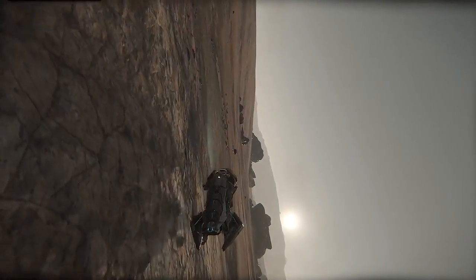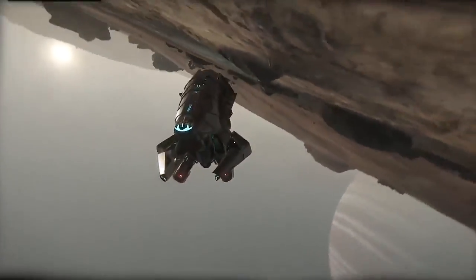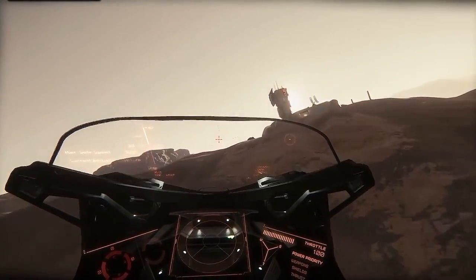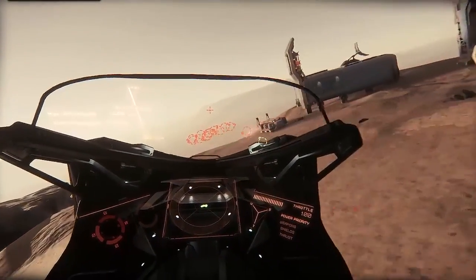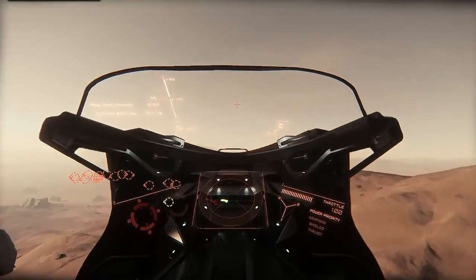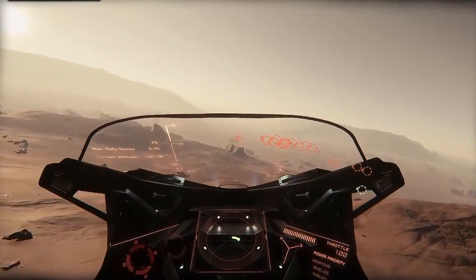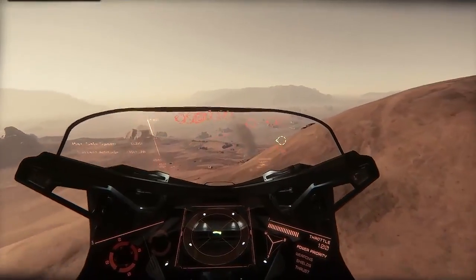In space the Nox has a top speed of 220 SCM and with its afterburner can reach 550, and on the ground it's 100 meters per second. I'm expecting at least those speeds for the X1 — obviously in a straight line it should be pretty quick, and faster for the racing variant.